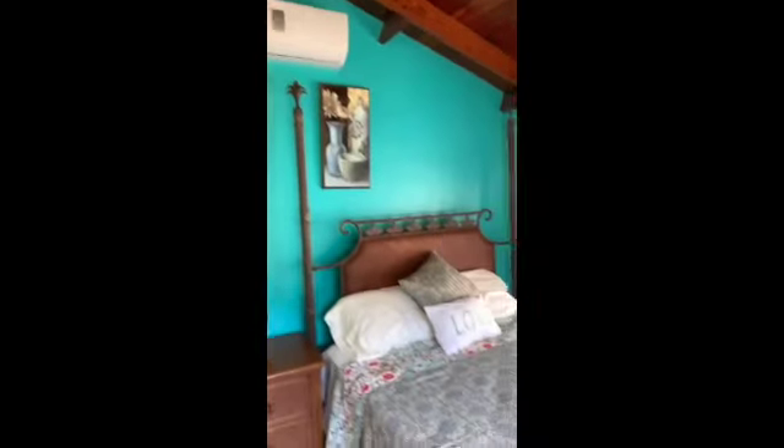And this is the second bedroom. It has AC, a TV, and a good-sized bed. There are also burglar bars in this room.